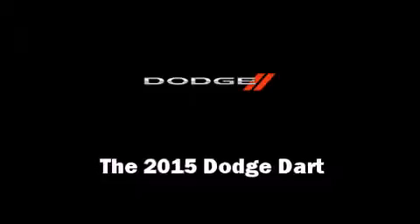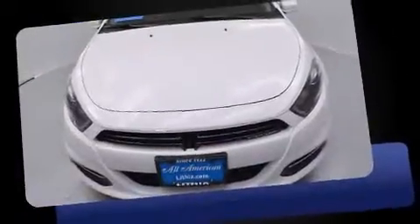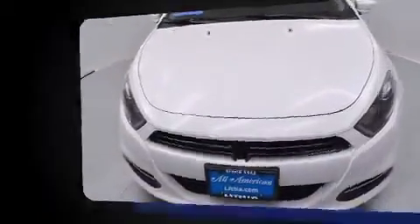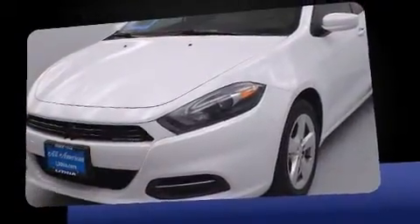Step into the 2015 Dodge Dart. This four-door, five-passenger sedan is ready to drive off the showroom floor. It features an automatic transmission, front-wheel drive, and a two-liter four-cylinder engine.